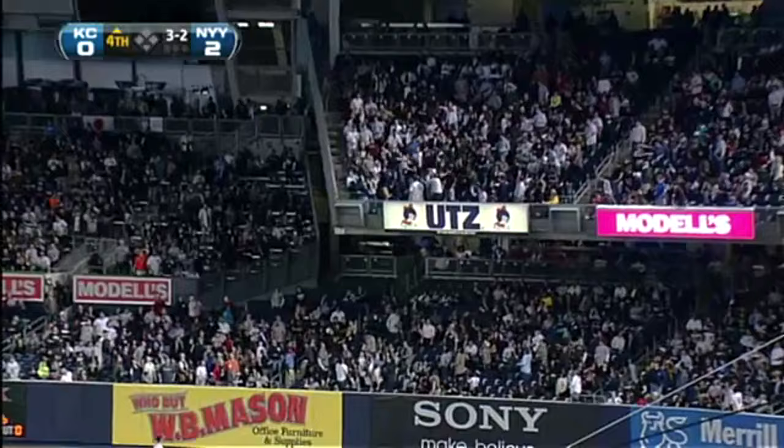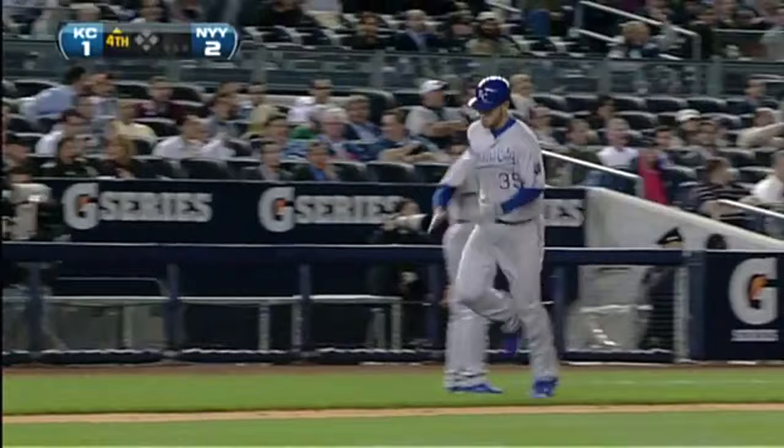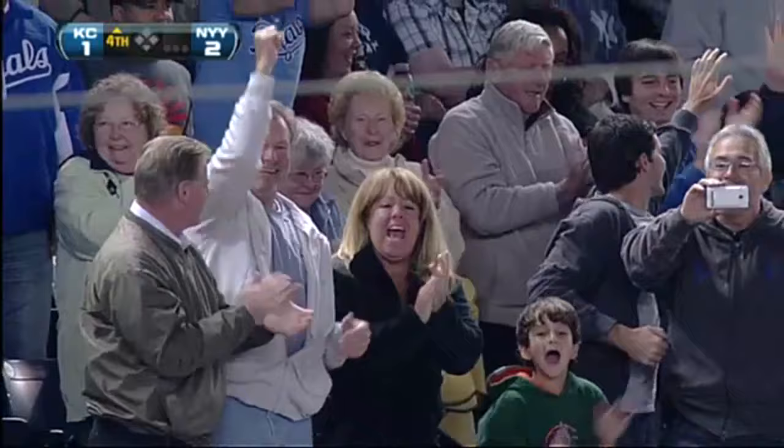Deep right field — you talk about spitting on it into the second deck. A huge sigh of relief for mom and dad; they were dying with every pitch. Eric Hosmer saves his first major league home run for the brightest lights on the biggest stage.